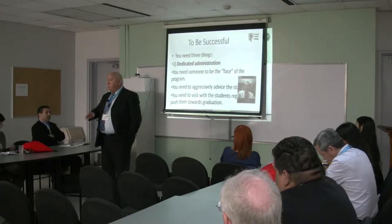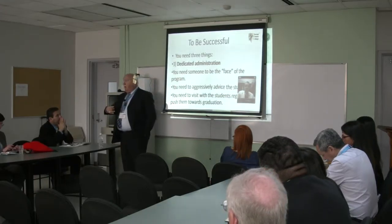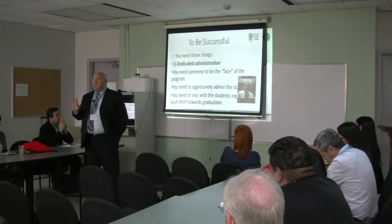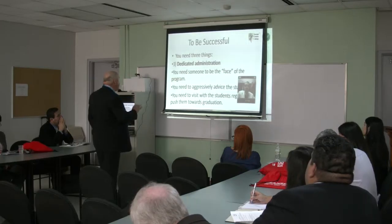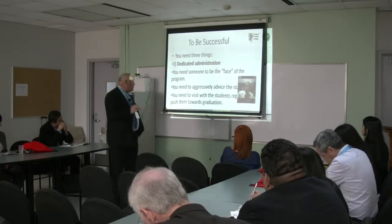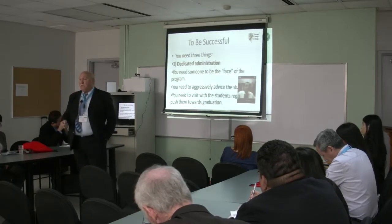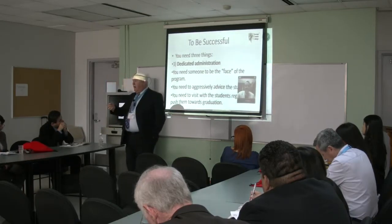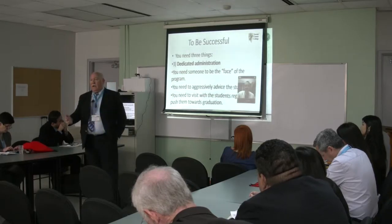No one knew who to turn to or talk to. If you needed help in the middle of the night or even at 9 o'clock at night, there was no one around. So you need a dedicated administrator who is the face of the program — someone who aggressively advises, meets with students regularly, and pushes them toward graduation. Currently that's my job. I meet with these students every week. I'm their advisor, registrar, counselor, financial aid person, veterans benefits person, secretary — I take care of everything.